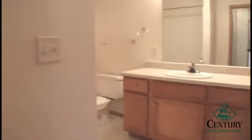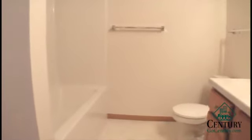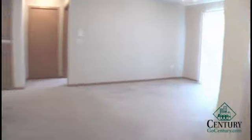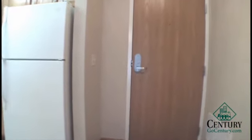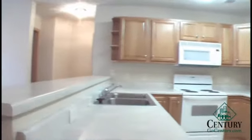Just down the hall there are full-size washer-dryer hookups, with additional shelves above, and an additional full bath. This bath features a full-size tub and shower combination. And that's the Covington.